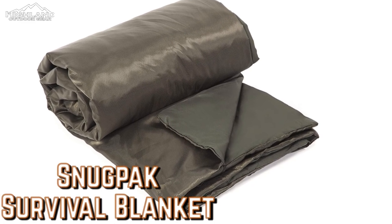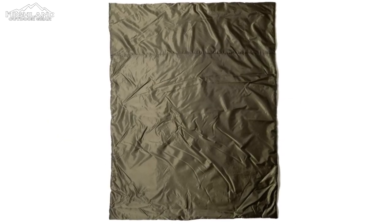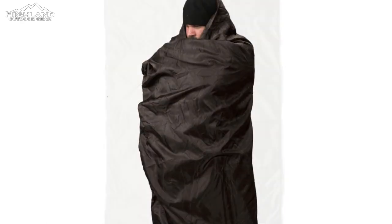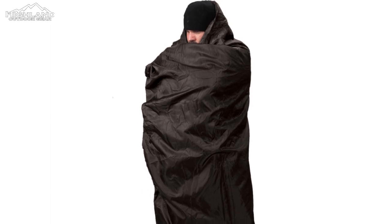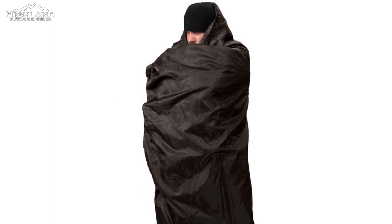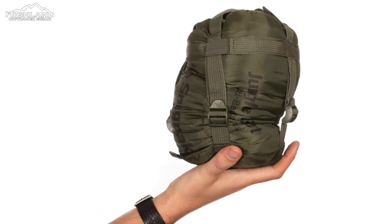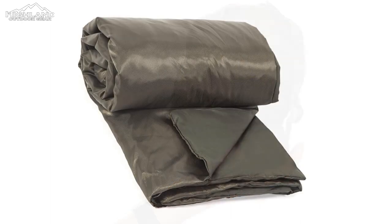Snug Pack Jungle Blanket: Camping blankets are subjected to a great deal of scrutiny — they must be portable and lightweight, as well as warm, weather-resistant, and as comfortable as possible. The Snug Pack Jungle Blanket checks all of those boxes. It's made to be ultra soft while remaining windproof and water resistant, with a 45-degree temperature rating making it suitable for most seasons. When space is limited, the attached compression sack makes it easy to store and transport. This blanket is large enough for two people. Available for $39.95.